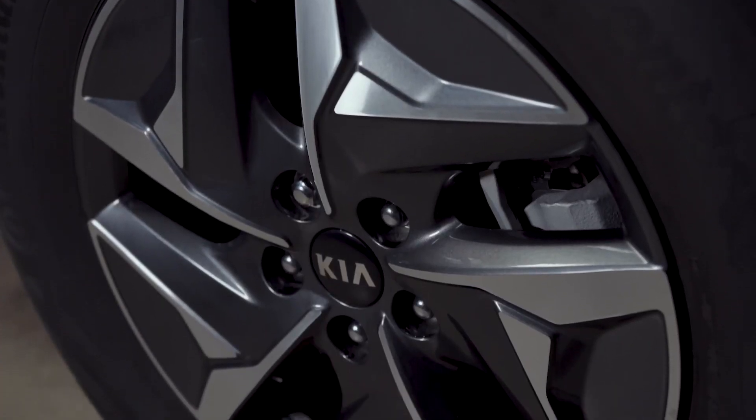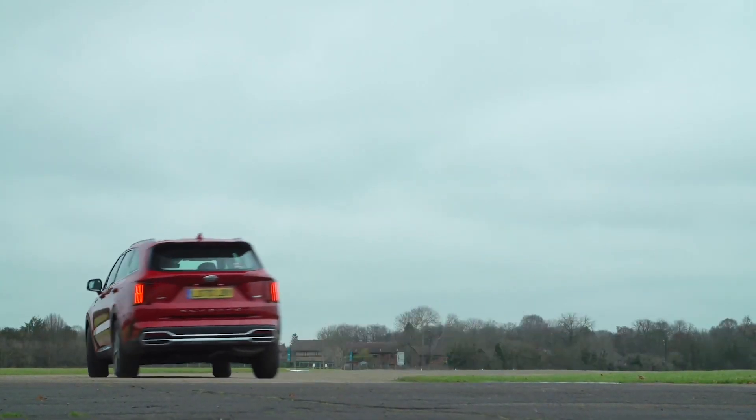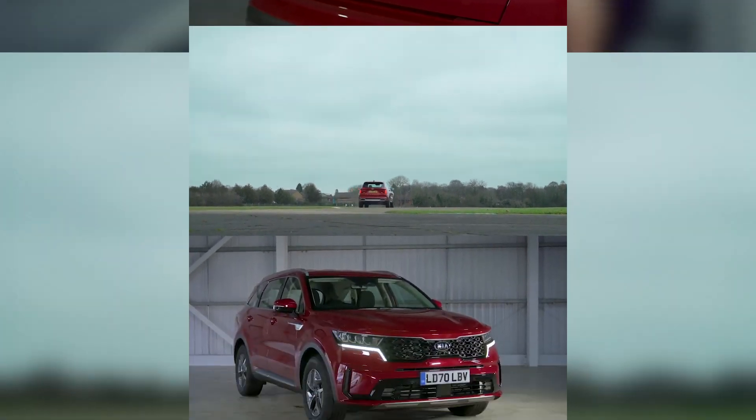The entry-level two trim comes with smaller wheels and more forgiving tires than the pricier versions. The steering allows you to place the car confidently on country lanes, but it's also easy to twirl at town speeds.